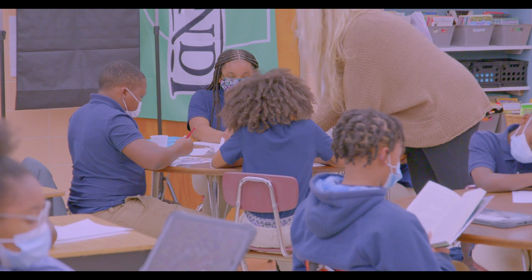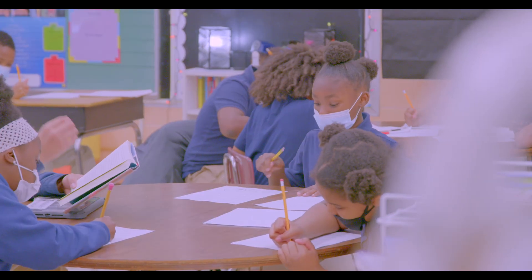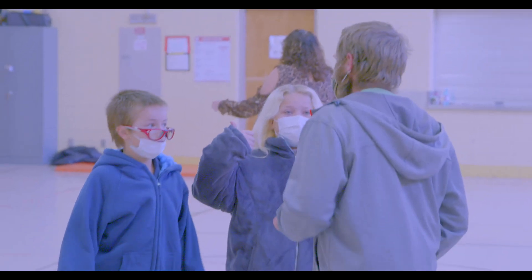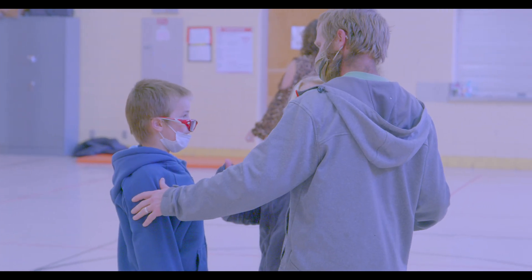Being on this campus allowed us to become a K-8 building, which is something that families wanted for decades in Decatur Public Schools, and this campus allows that to happen. Our school works with a tremendous amount of community partners who believe in the work that we're doing and know that we are preparing the future for this community.